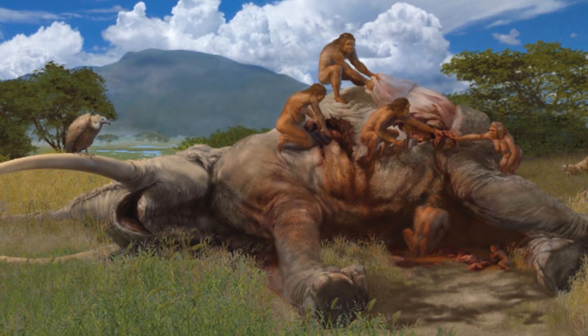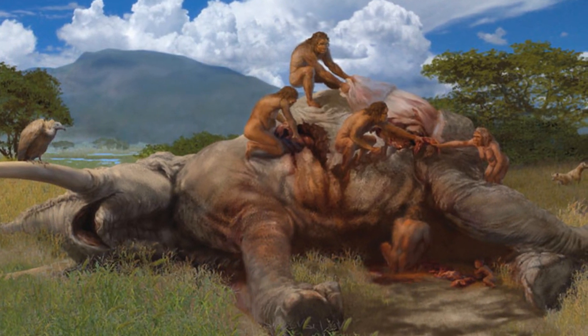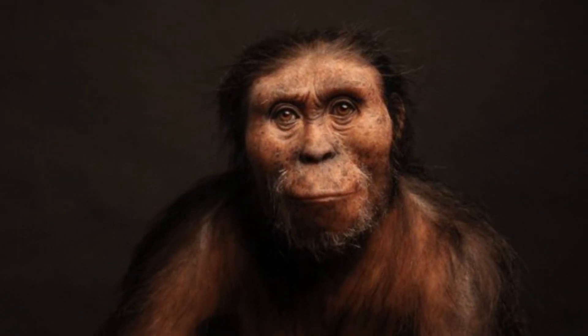Millions of years ago, when our ancestors stopped living in trees and came down to the savannah ground, we no longer needed a tail to help with climbing. Instead, we adapted to this new environment and lost our tails.